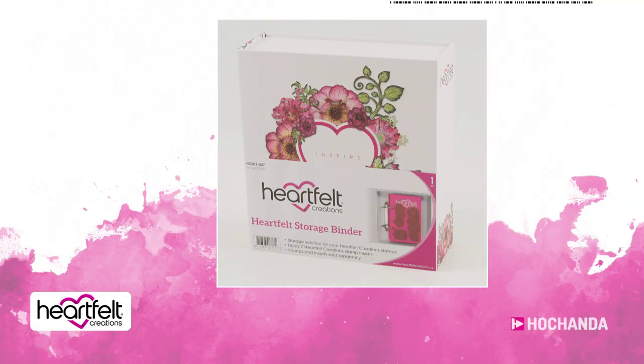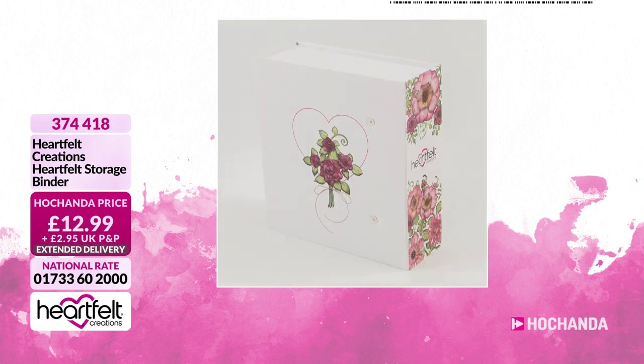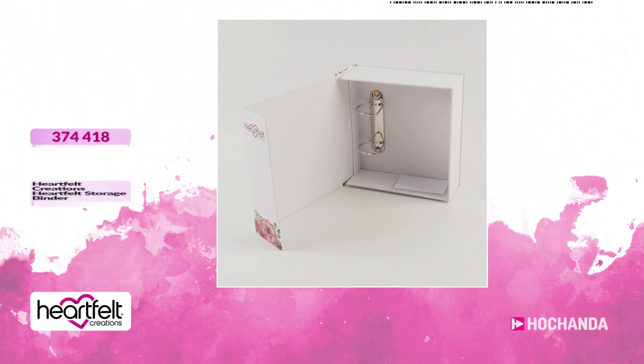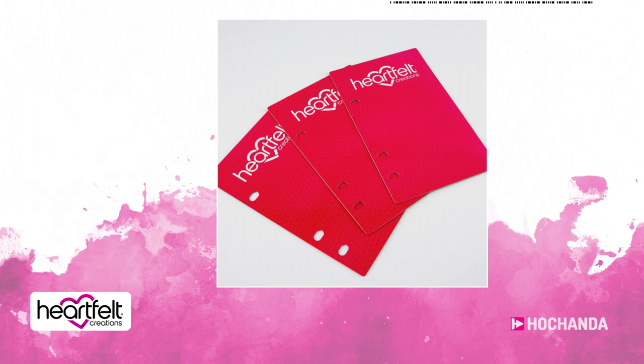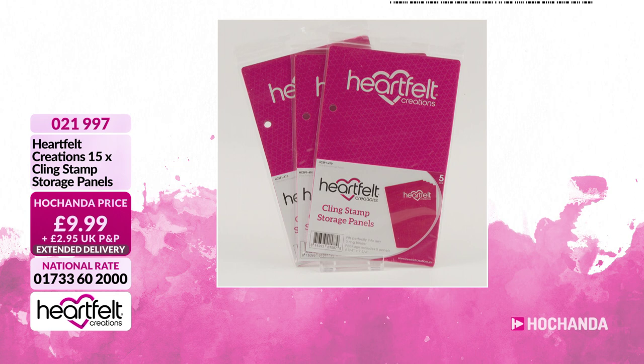If you want to store everything together, you've got your bag for the 12 by 12s, but what about your stamps and dies? The Heartfelt storage binder is a perfect way - within here you've got enough room to store a complete collection. You can put the cling sheets from your one-day special straight in here, the holes are already punched. Then invest in some magnetic sheets that you can put your dies on as well - 3744 18. Cling stamp storage panels are £9.99 - zero two one nine nine seven.